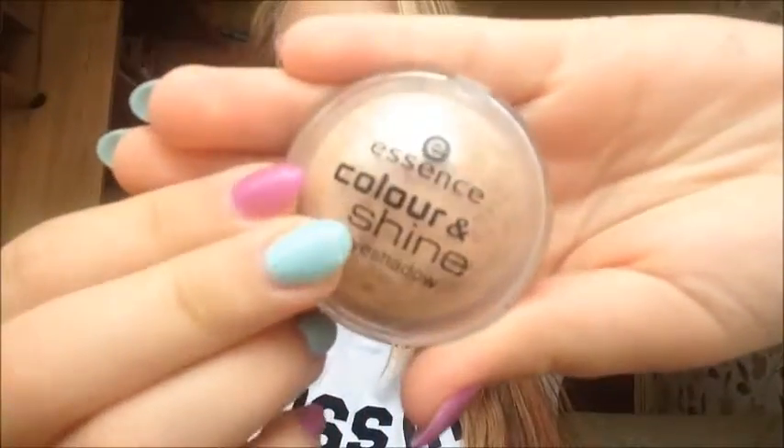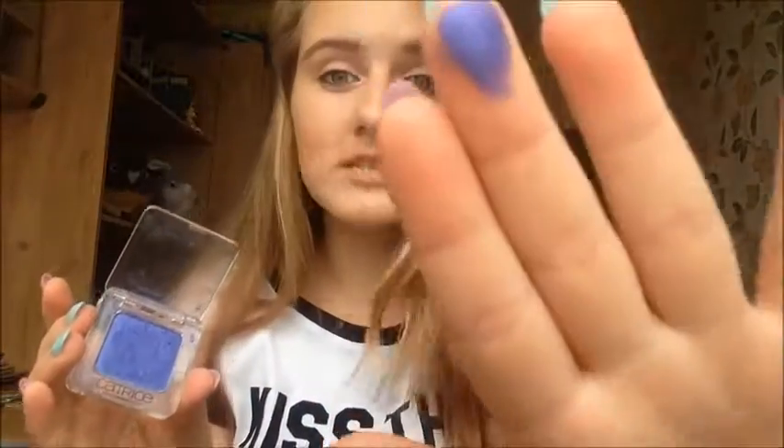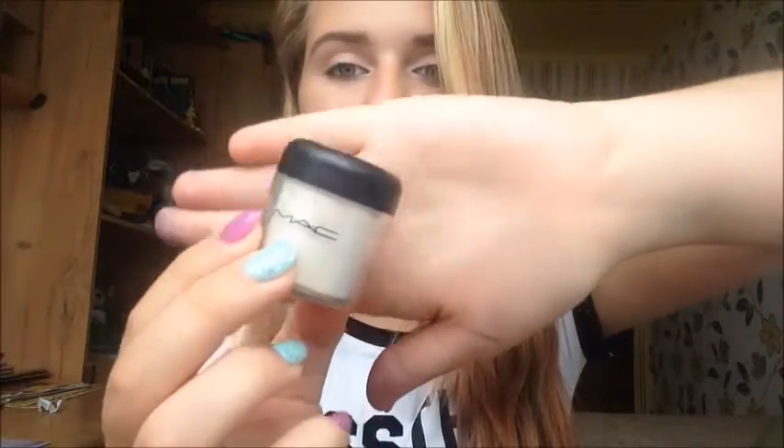Essence has really nice eyeshadows to get started experimenting with — they're really cheap. I'm starting to use MAC pigments now — these are highly pigmented and are the thing you should get started with for eyeshadows. Catrice also has really nice pigmented eyeshadows, and they come in palettes with more shades. They're lovely and cheap. This MAC pigment is my absolute favorite — it gives you such a beautiful glow.